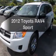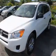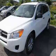Check out this 2012 Toyota RAV4. Find everything you want in a ride under one roof with this vehicle.